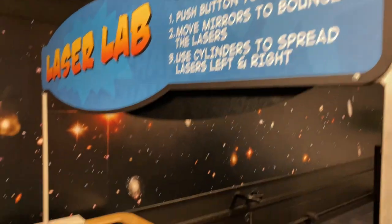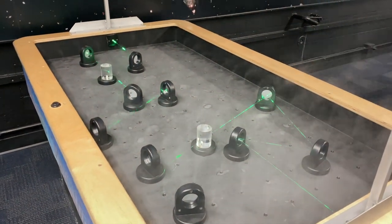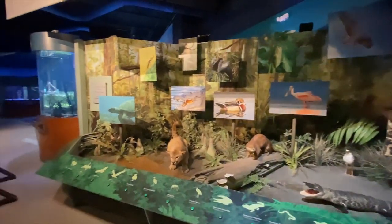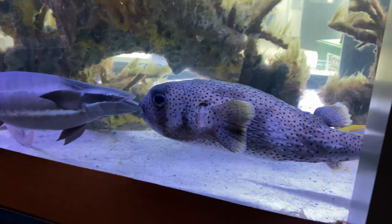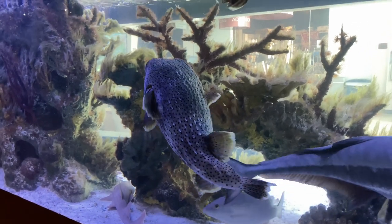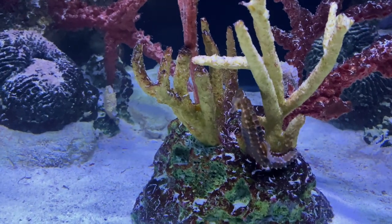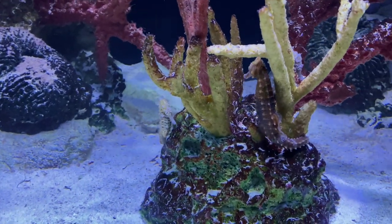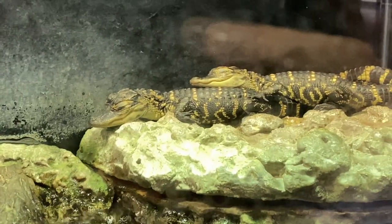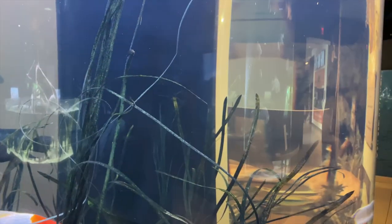Over here you can move the mirrors around to adjust the laser, and even just looking at it like that, it's really cool and satisfying. Moving on — I don't know your name but I know you're a puffer fish and you're kind of cute. Seahorses are cool. And look at those sleepy little gators. Yeah, those are really pretty.